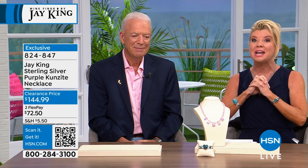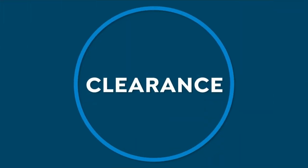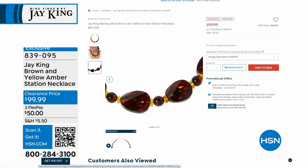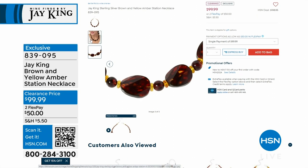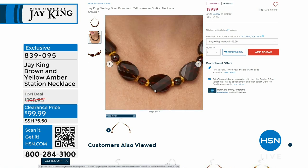Happy Friday — Jay King is here. We thought it was just one hour but we had two hours, and the promise is that everything we bring you is going to be at a special sale price. Jay made it in safely, and I'm glad he's here.